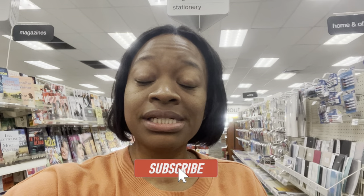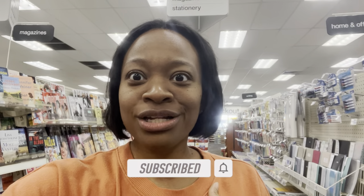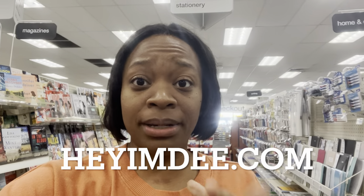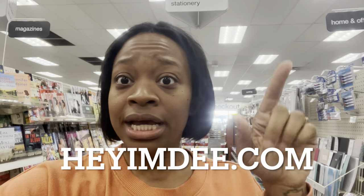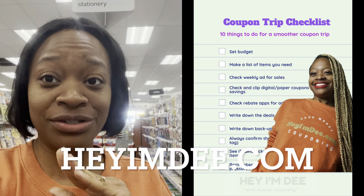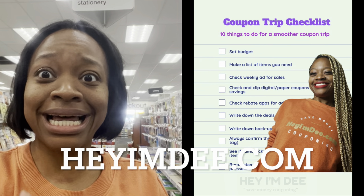The new week at CVS starts today, Sunday the 5th, and it goes through Saturday the 11th, so you have a week to do these deals. If you want to make your checkout go smoother, I have a free coupon trip checklist live on my website, heyimd.com, or click the link below. I personally use this to make my trip go smoother. Check it off and follow those 10 steps to help reduce checkout anxiety.